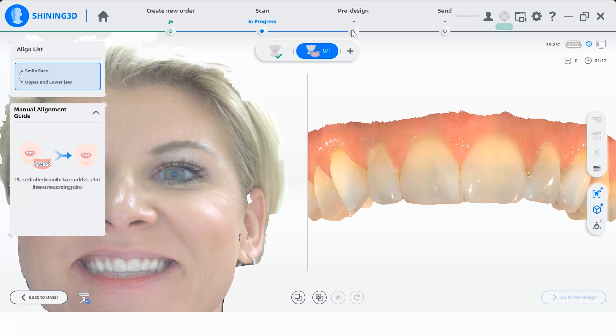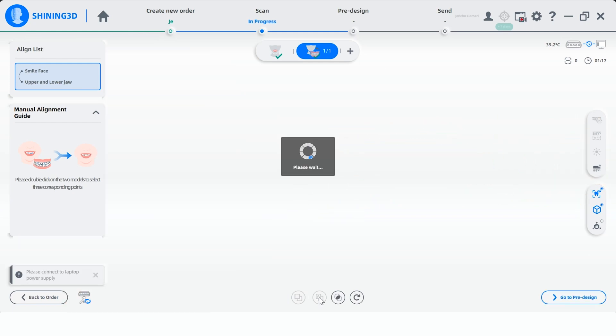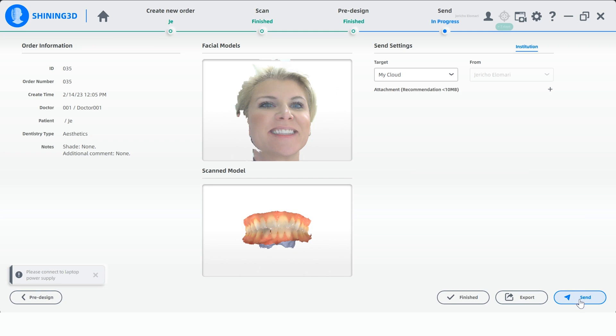When combined with intraoral data that can be captured with Shining 3D's A-Roll scan, the facial data captured by the MediSmile aligns automatically. This function provides multidimensional data for dentists and technicians to fully grasp the patient's face and oral information, which would be useful later in the design process.